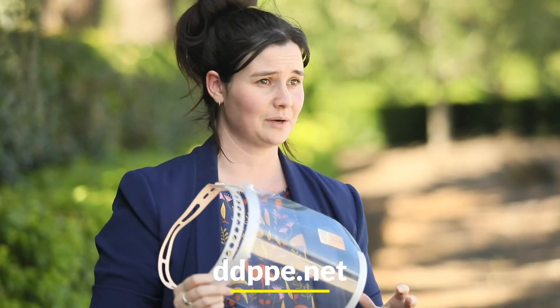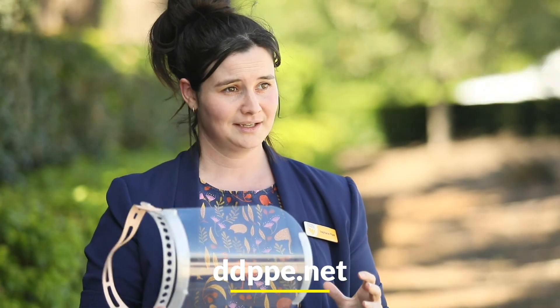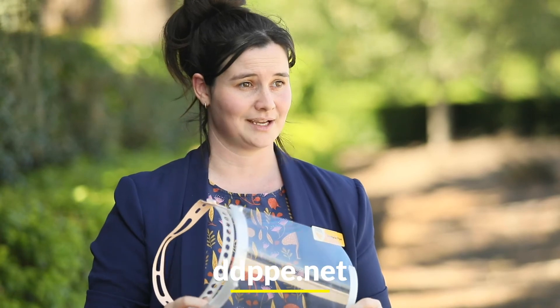If you'd like to get involved in local Toowoomba and wider rural towns — whether you want to receive face shields or help out with your own manufacturing capacity — check out ddpp.net.